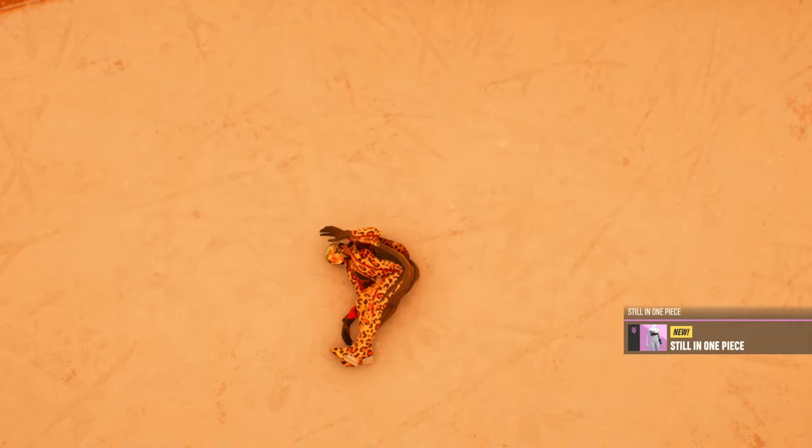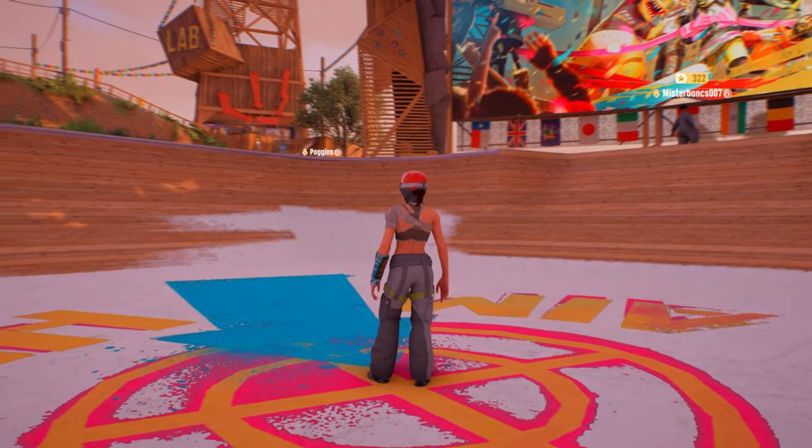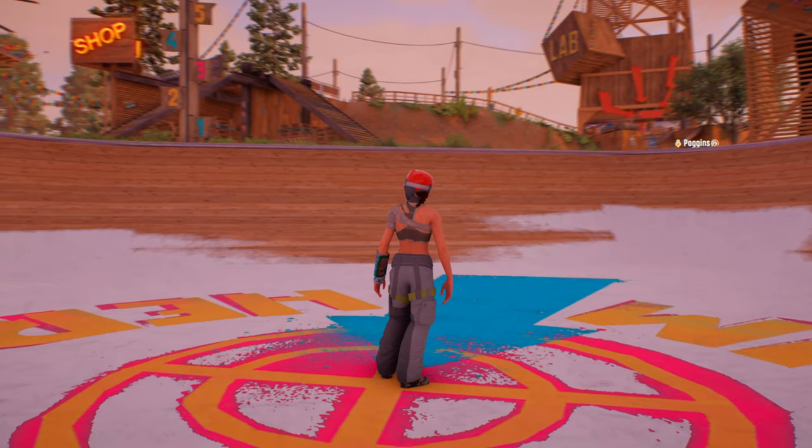If you've hit it correctly, you'll get a notification of a clothing piece called 'Still in One Piece.' It's a pretty sick cosmetic — it's simply a sling and bandage if you want to go for that rough punk look whilst riding the mountain.